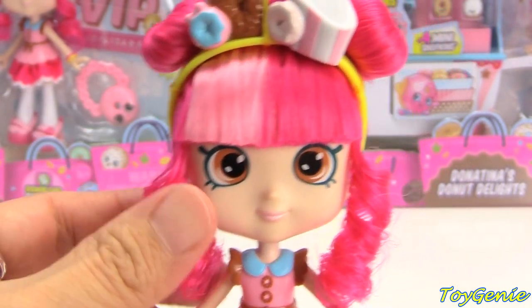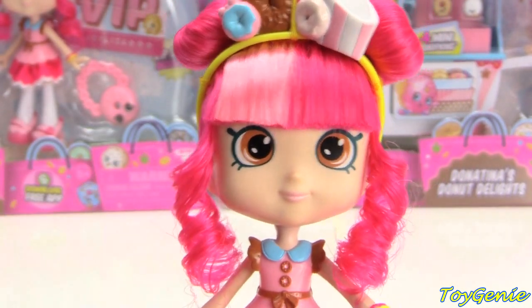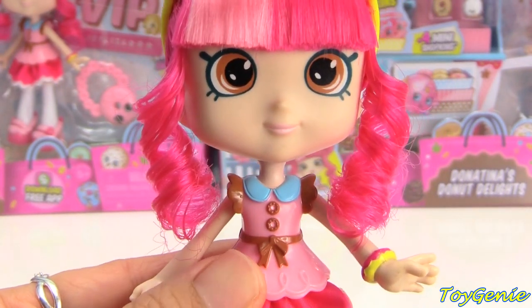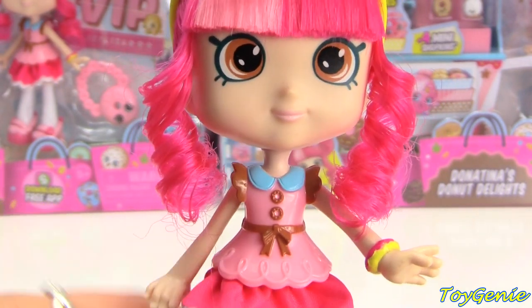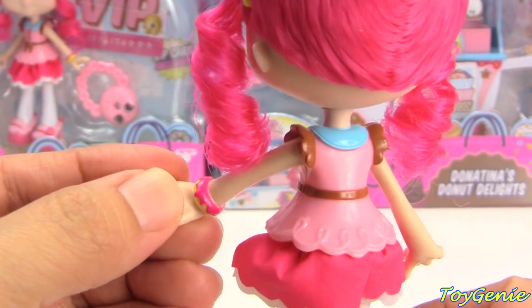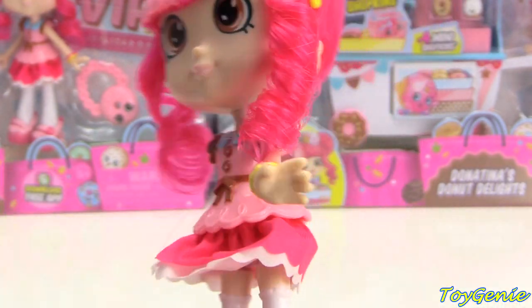Super pretty — I love the little curls that frame her face. She's got brown eyes, a pink and chocolate colored shirt, and then look at her bracelet — oh my goodness, she even has a donut as a bracelet!